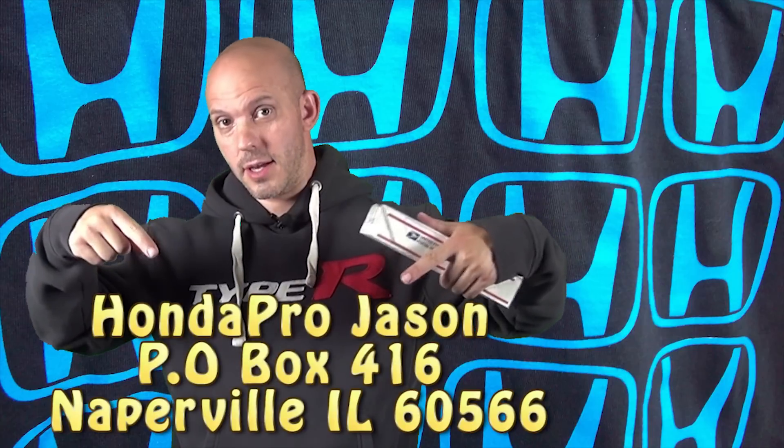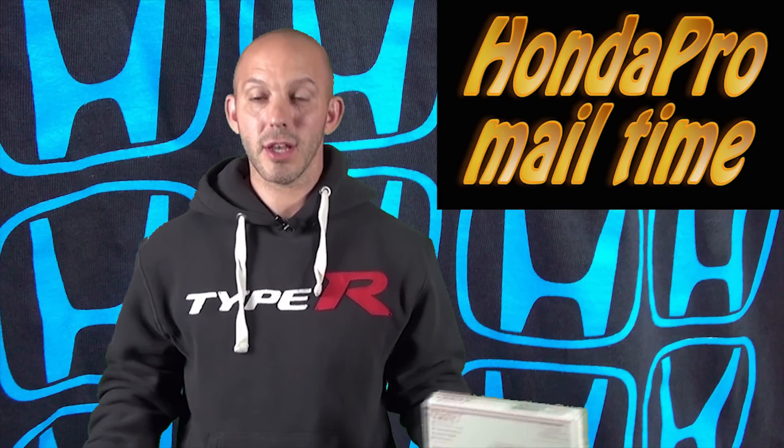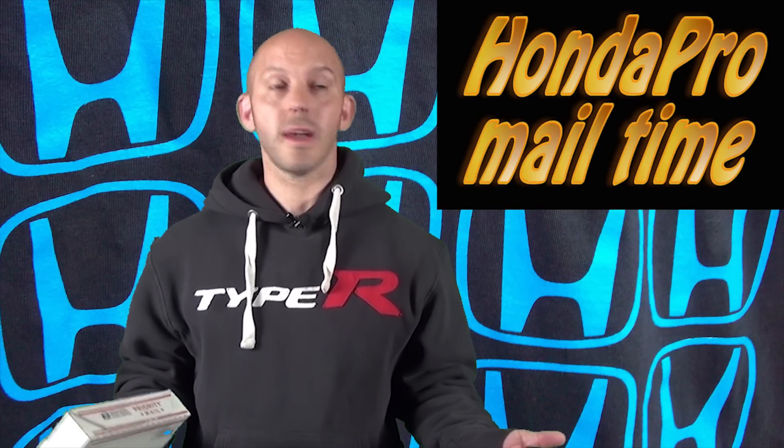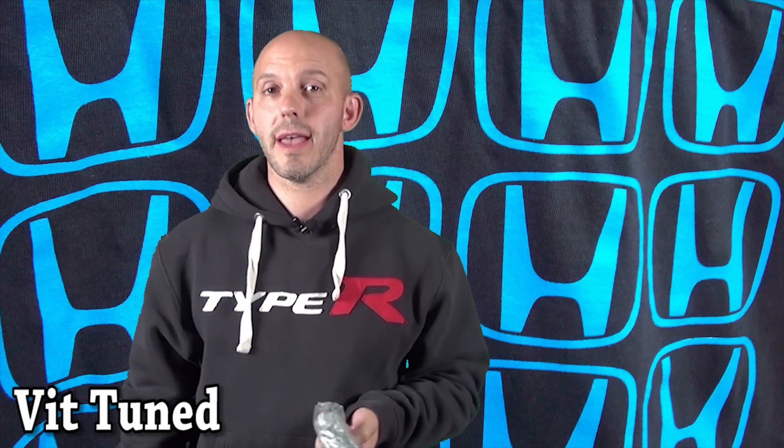Last week I told you guys we're going to start a new mail segment, and I have a new P.O. box which you can find right here. We're going to name the segment Honda Pro Mail Time. Welcome to Honda Pro Mail Time! This comes from VIT Tuning — let's open this up. It's a VIT Viper Tuned sticker, pretty cool. And I have a 2.95 pulley for my new supercharger for Project Orange. This is a smaller pulley than I have currently on the car, which is 3.1 — it's going to spin the blower faster, producing more power. VIT, thank you very much.